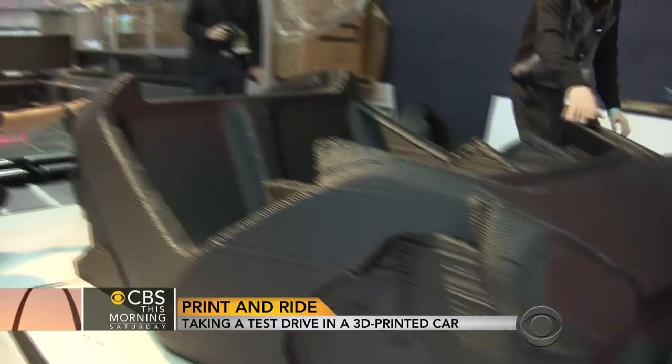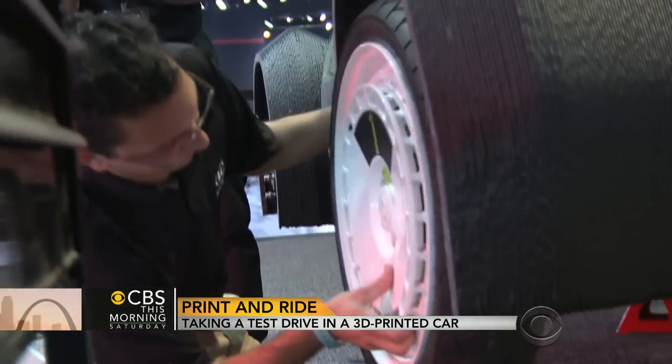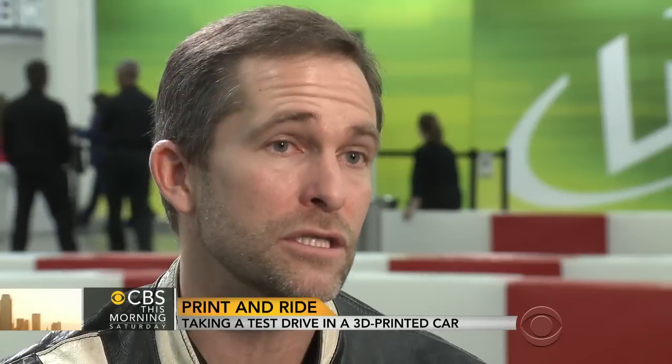What is printed and what is not printed? About 95% of the volume of the car is printed — structure, body, closeouts, all that stuff. It's all printed. We don't print tires right now. We don't print wheels. We don't print springs, and we're not right now printing the motor.